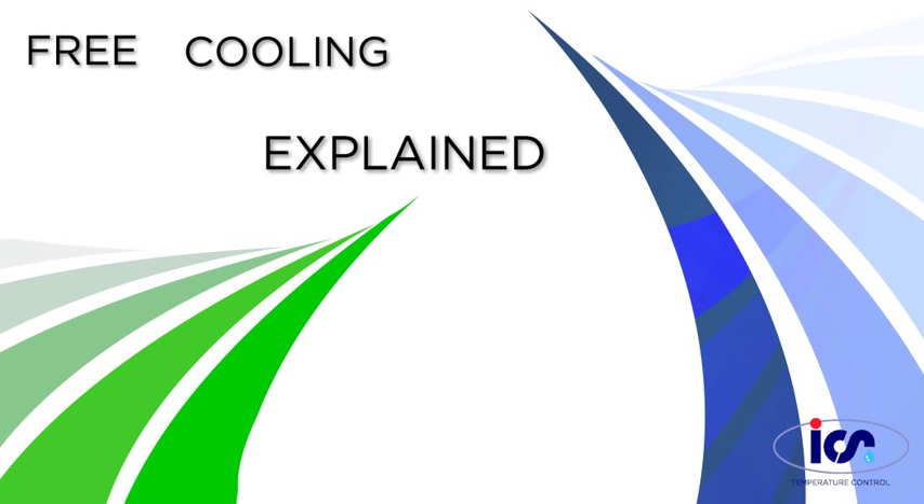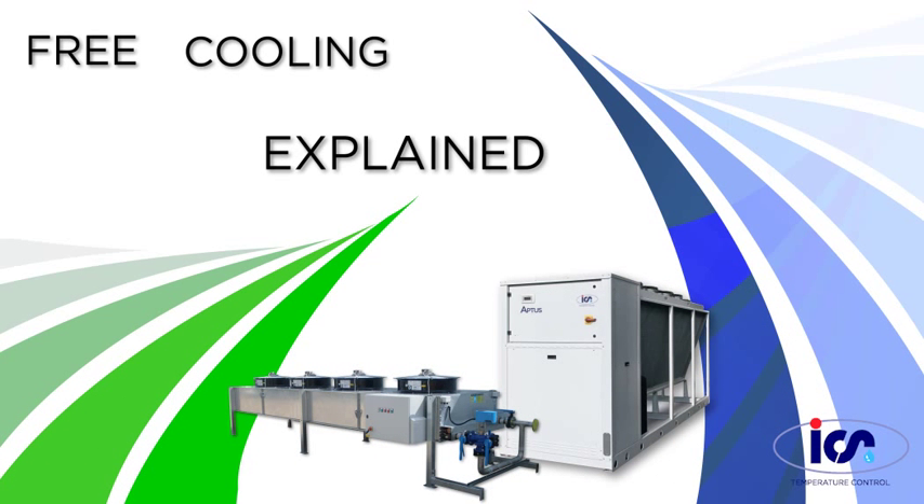Free cooling explained with ICS Cool Energy Ltd. For the highest free cooling energy savings, ICS Cool Energy recommends the combination of a free cooler working in parallel with a chiller. We will take you through the three stages of free cooling, which are dependent upon climate.